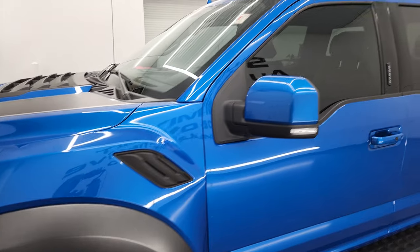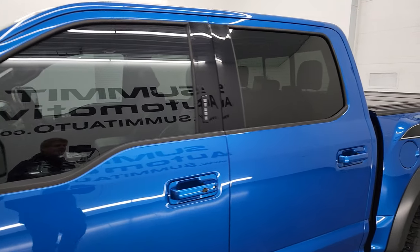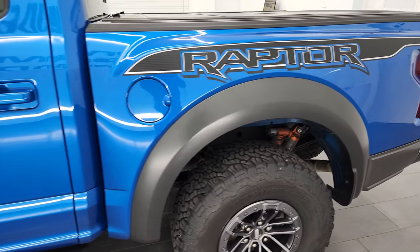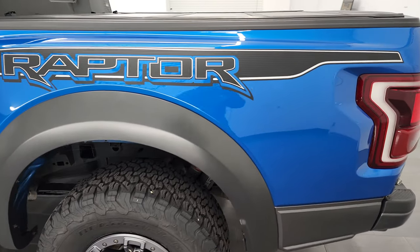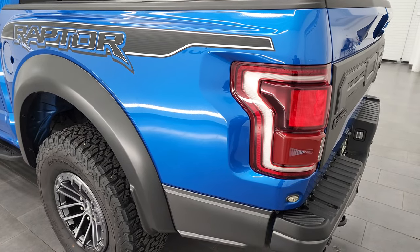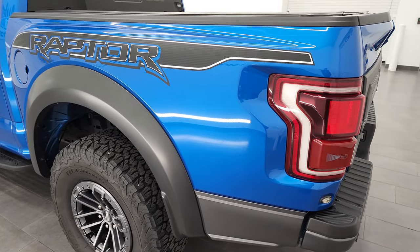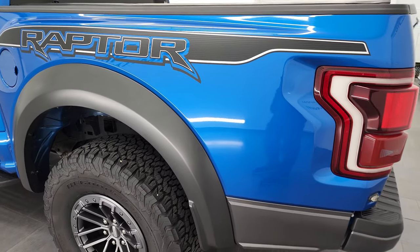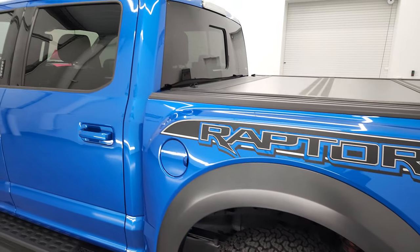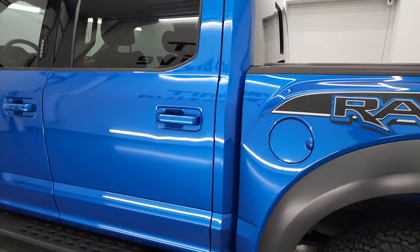Velocity Blue Metallic is the color and I shoot all my videos in 4K, so if you have HD capabilities on your computer, tablet, smartphone, or television, I highly recommend turning them on right now, because it is your best way to check out the quality, condition, options, and cleanliness of the truck before seeing it in person. This thing is in fantastic condition.